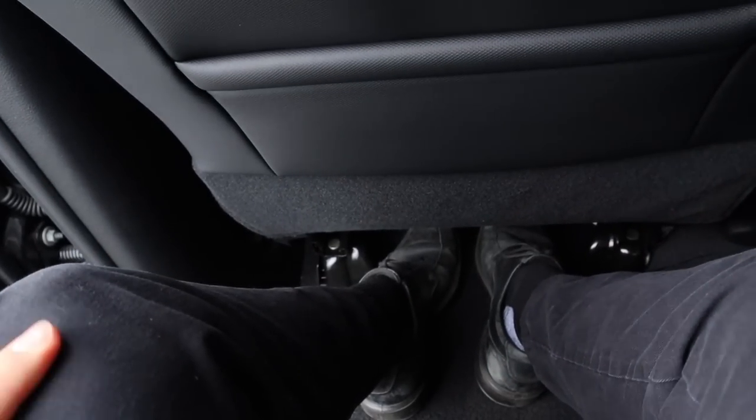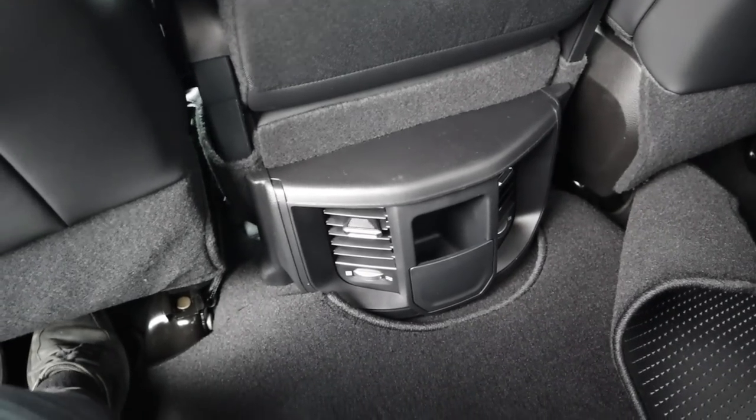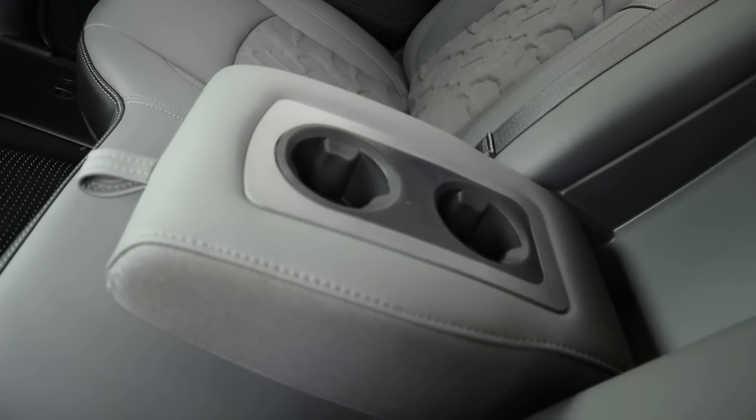Stepping in — it is pretty high off the ground. I'm 5'11" and I fit in here pretty well. You've got good legroom, some vents down below, and this center armrest pulls down to reveal more cup holders.